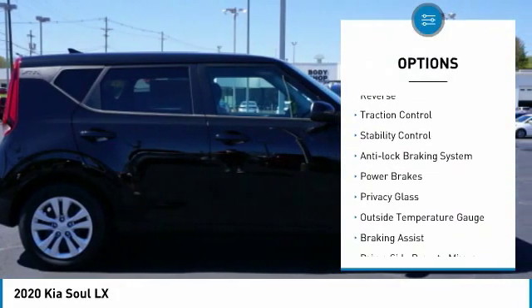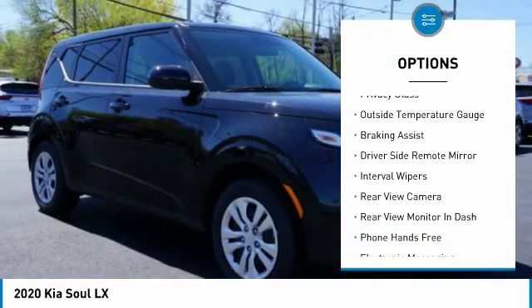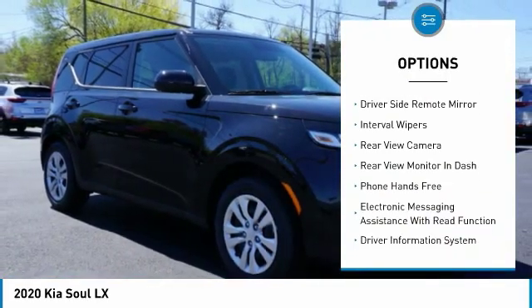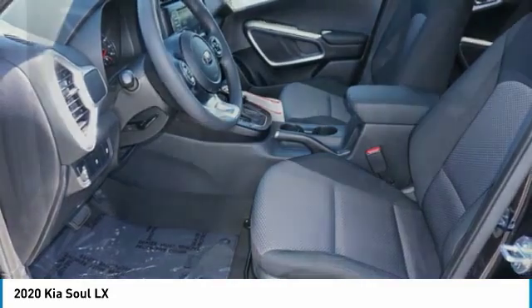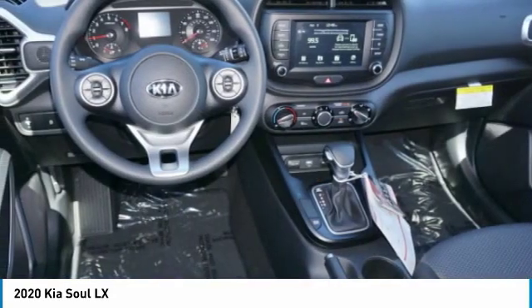Power windows with safety reverse, traction control, stability control, anti-lock braking system, power brakes, privacy glass, outside temperature gauge, braking assist, driver side remote mirror, interval wipers.